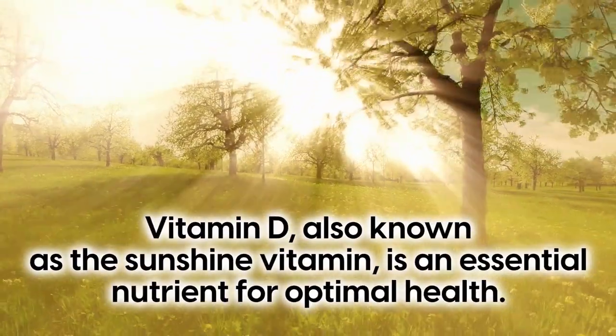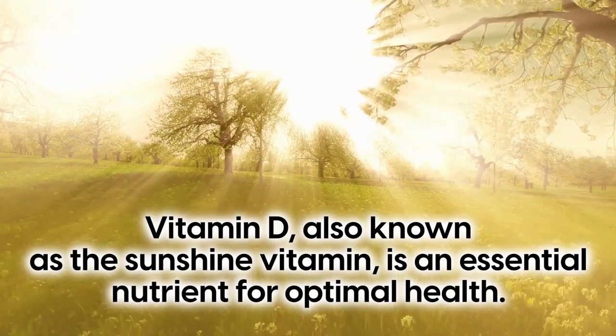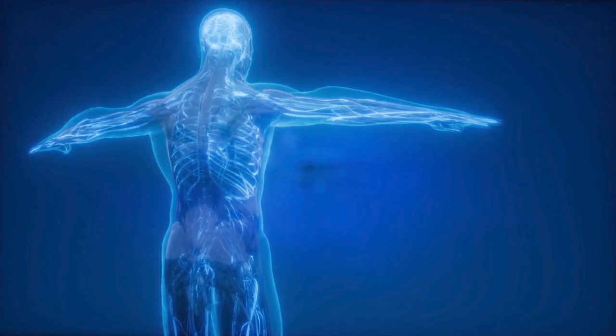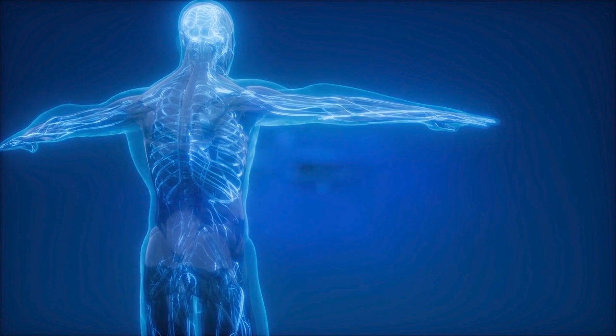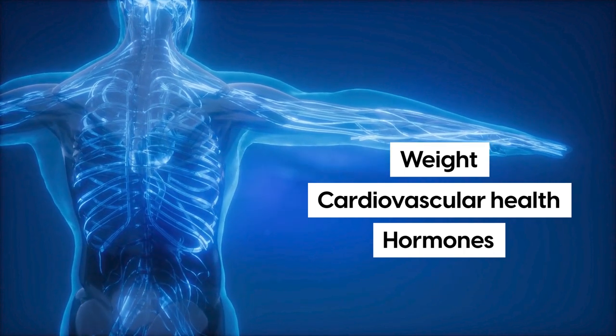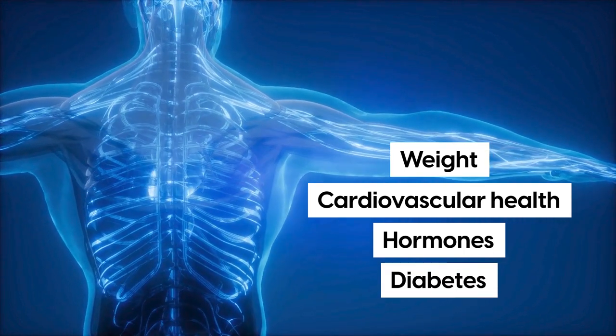Vitamin D, also known as the sunshine vitamin, is an essential nutrient for optimal health. This is because it comes with many functions that can influence our weight, cardiovascular health, hormones, and diabetes.